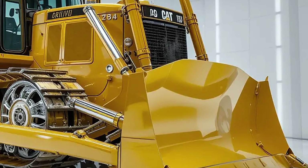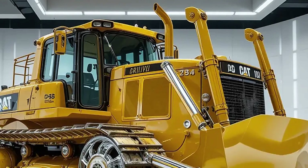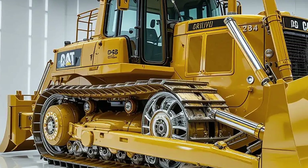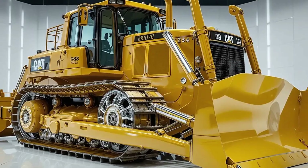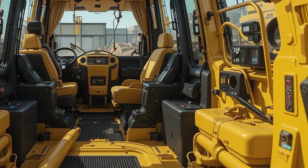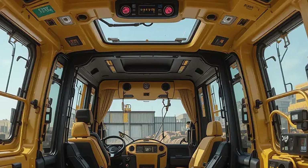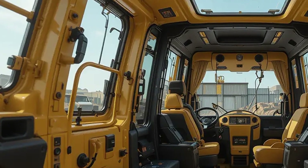Comfort is another area where Caterpillar has made massive improvements. The cab has been redesigned to be larger, quieter, and more ergonomic. Visibility has been enhanced with multiple camera angles, including a dedicated ripper-view and rear-view camera. The air suspension seat is both heated and ventilated, and the intuitive joystick controls are easy to use even during long shifts. The touchscreen interface inside the cab serves as a command center, giving real-time feedback on grade settings, performance metrics, diagnostics, and remote update notifications. Operators can customize controls to their preference, keeping the focus on productivity and precision.